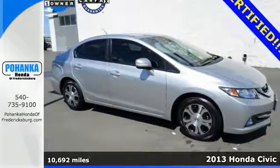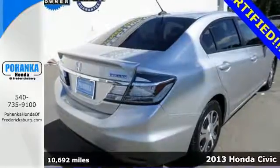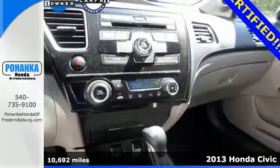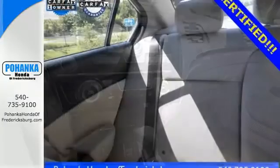Here's a 2013 Honda Civic Hybrid. Investing in this car is a wise decision. This Civic Hybrid is reliable, affordable, very fuel efficient, and quite stylish as well.